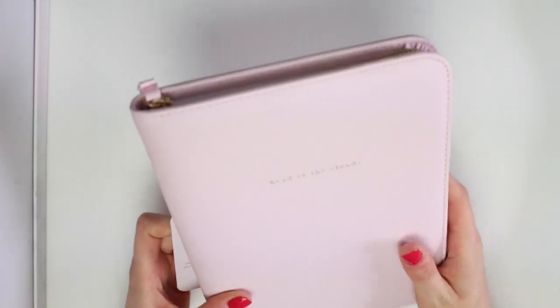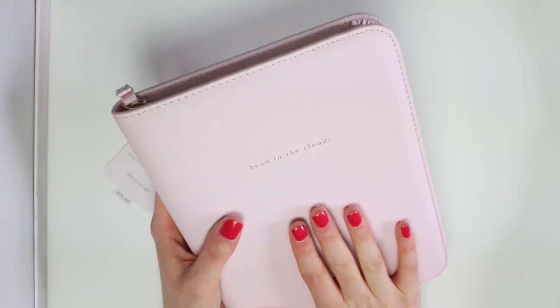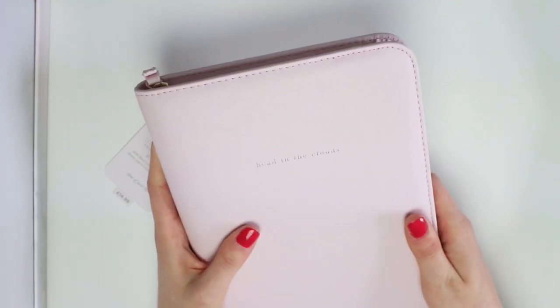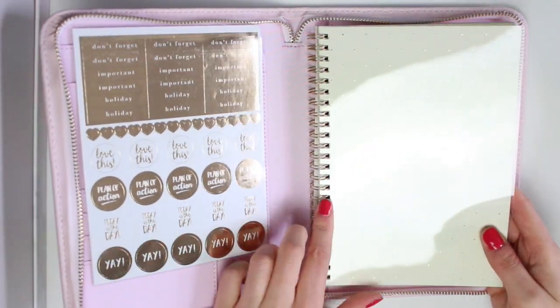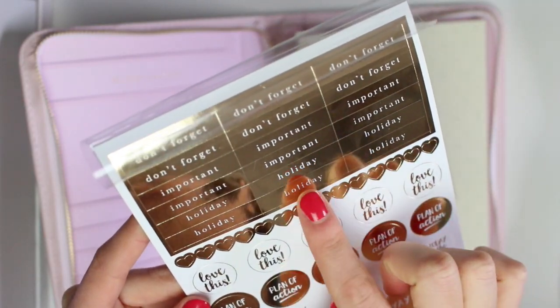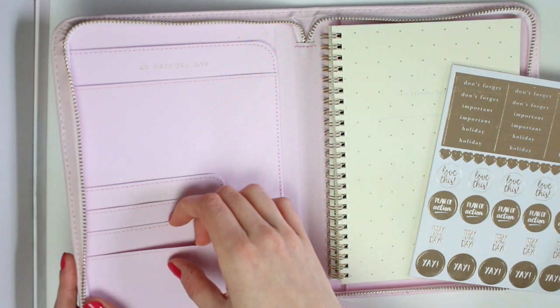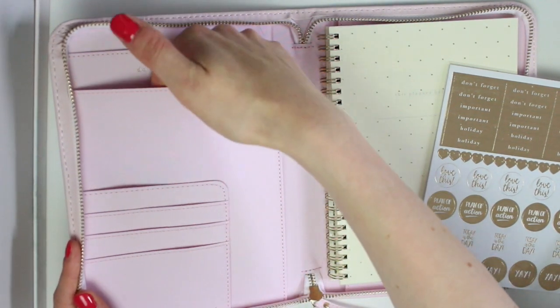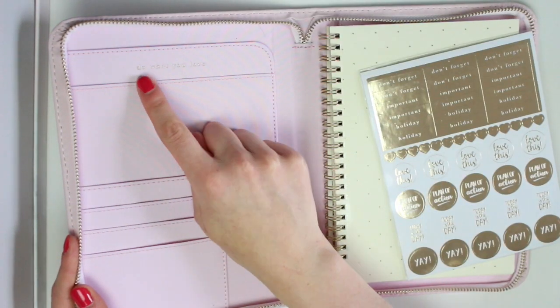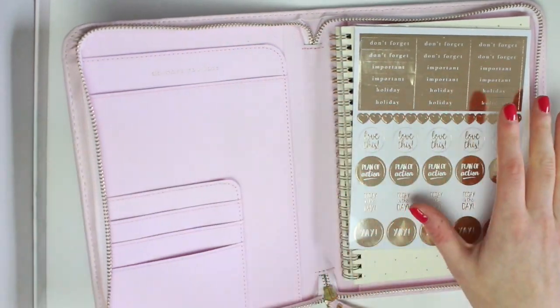The last thing I have to show you says 'head in the clouds.' This is an inspirational planner with three card slots, foil sticker sheets and a customisable notepad. It's not real leather — it has a textured effect on the front kind of like saffiano texture and it's light pink back and front. You have a zip going all the way around which is really nice and smooth, and inside you have a spiral bound planner and two sheets of gold foil stickers. On the stickers you have things like 'holiday,' 'important,' 'love this,' 'plan of action,' 'today's the day,' 'yay' and a load of heart stickers. You have one small pocket, a bigger pocket where the stickers were stored with 'do what you love' written on it, and one big pocket. They do feel quite tight so you don't have a ton of space in here.